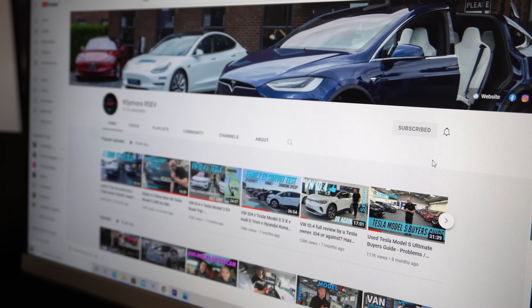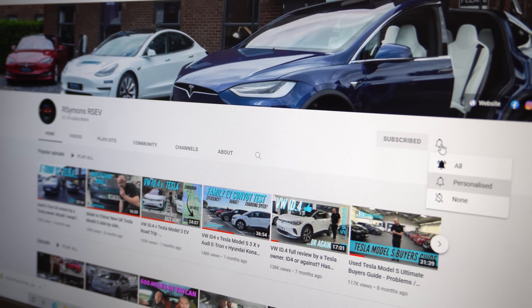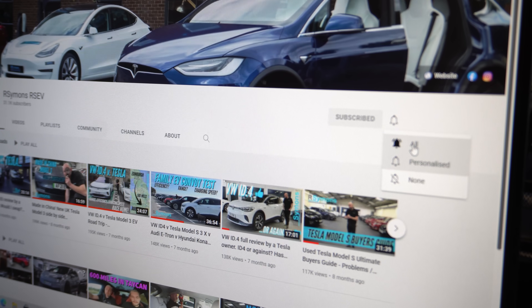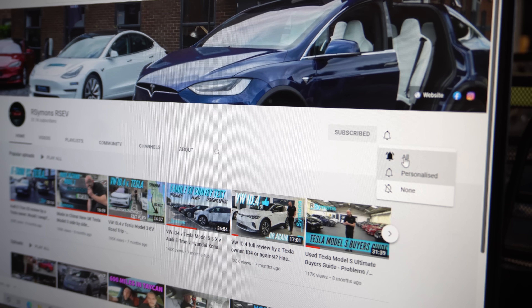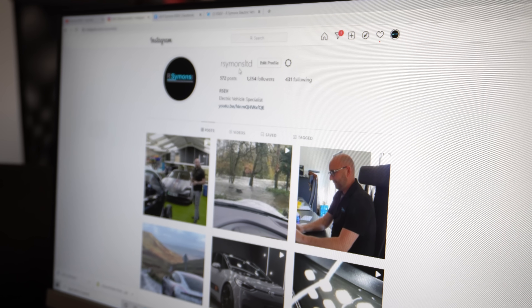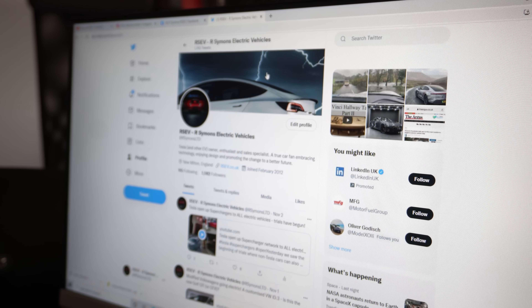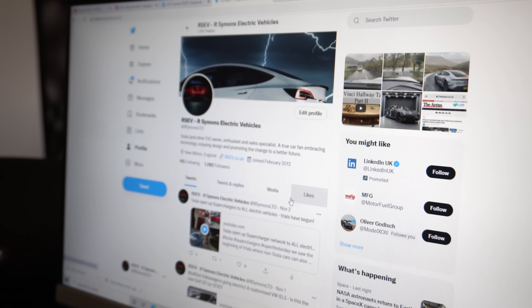Thanks for watching our videos. If you like our content and want to see more, don't forget to not only subscribe but also hit the bell icon for notifications so you don't miss any new videos as they're uploaded. Plus we're also on Instagram - just look up rsimons or rsev - and we're on Facebook and Twitter, with lots of news, stories and things on each of those channels.